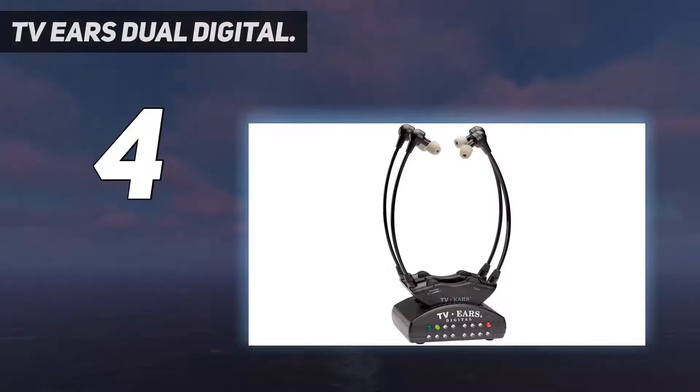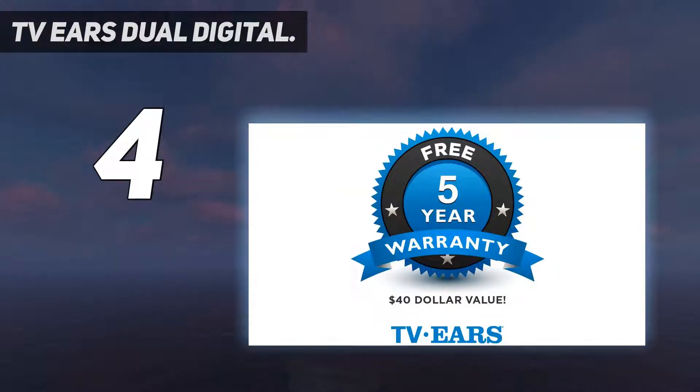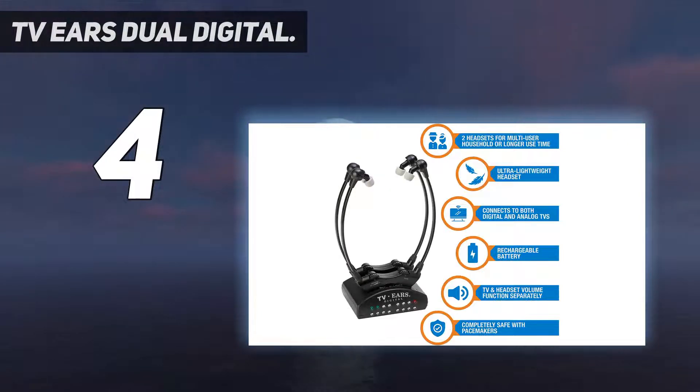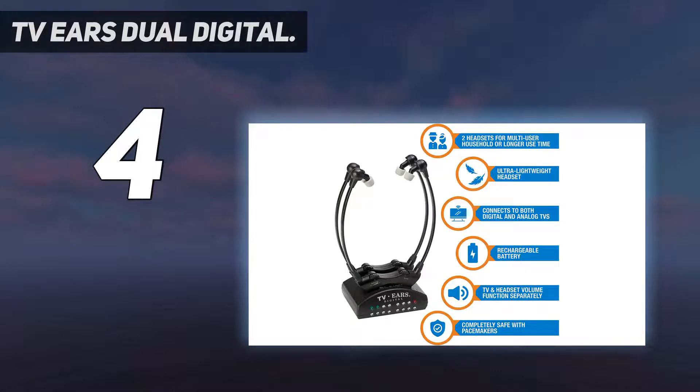This infrared technology is safe for pacemakers and doesn't interfere with your telephone. To help you get every detail of whatever you are listening to, they are integrated with voice-clarifying circuitry which increases the volume of dialogue while decreasing background sound effects. Plus, these are compatible with almost all TVs, with options to connect via an aux cord, digital optical, or analog port. It comes with two headsets per order, so you can share them with a loved one or have a backup.